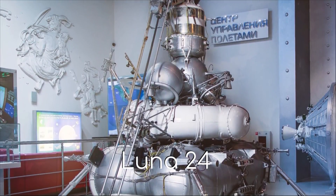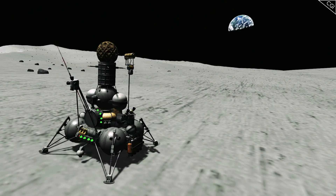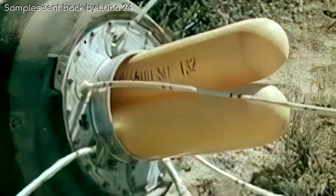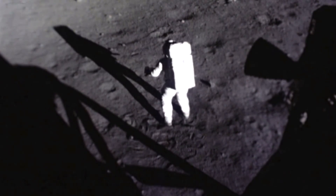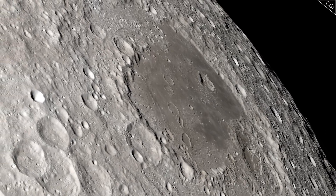Luna 24 was an ambitious robotic probe of the Soviet Union in 1976. It successfully landed on the moon, drilled into the lunar surface about 2 metres deep, and sent about 170 grams of lunar soil samples back to Earth. Of greatest surprise to the scientists was the detection of water within the returned sample — around 0.1% of the sample was water, and the concentration of water increased with depth. However, like the very trace amounts of water detected in samples obtained during earlier moon missions, for example Apollo 11, this was assumed to be contamination from Earth. The question of whether there is water on the moon remained unanswered.